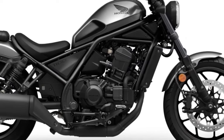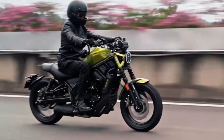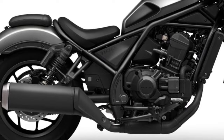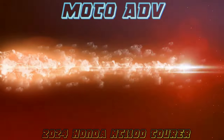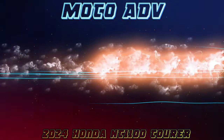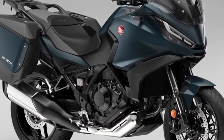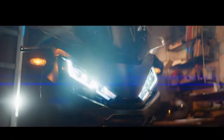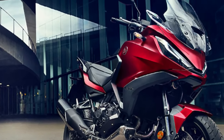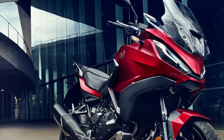Comfort and ergonomics: the Honda Rebel 1100 is expected to offer a roomy, relaxing riding position, designed with the comfort of the user in mind. Moving on to the NT1100, whose combination of performance, comfort, functionality, elegant styling, and excellent value for money made it the best-selling touring bike in Europe in 2023.